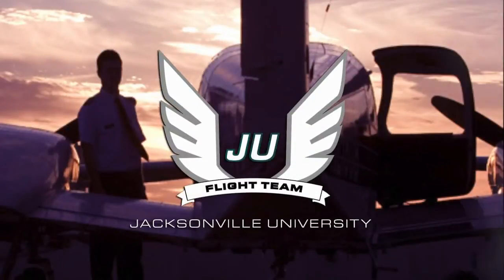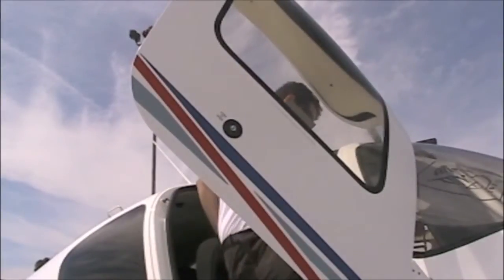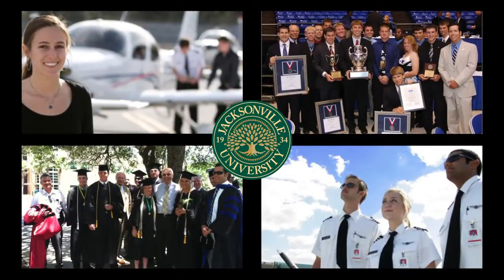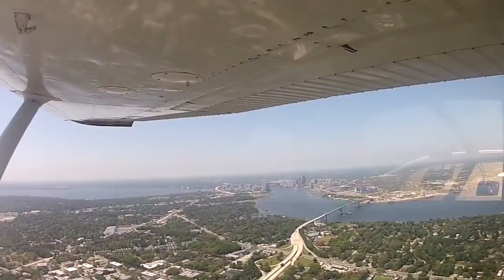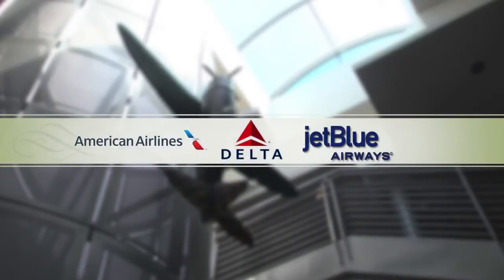Do you dream of becoming a professional aviator? This is your chance. Jacksonville University's award-winning aviation program offers you a career path directly from college to the cockpit of a major airline.